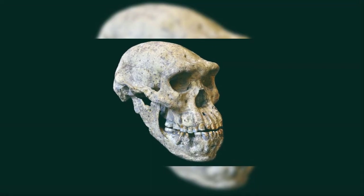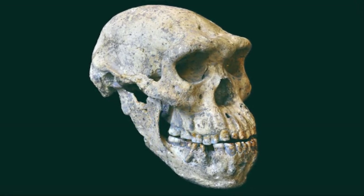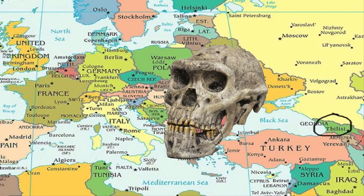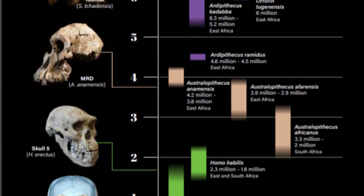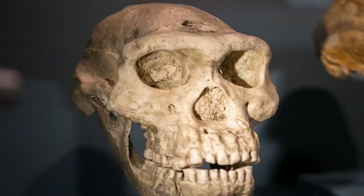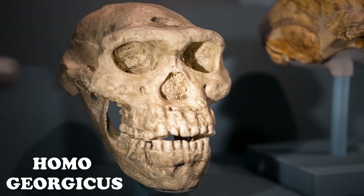Did you know that the fossil called Skull 5 is the world's first completely preserved adult hominin skull from the early Pleistocene? This skull was found in Dmanisi, a site located in the Republic of Georgia, and hence it is known as the Dmanisi Man. Like most other hominins, this one is also a controversy — some say it is a subspecies of Homo erectus, calling it Homo erectus georgicus, while others say it is a whole new species, naming it Homo georgicus.